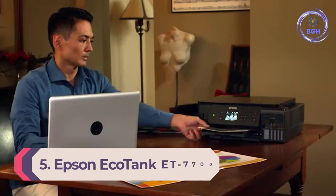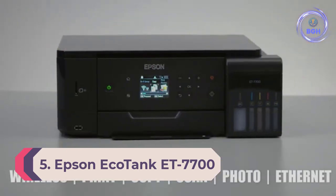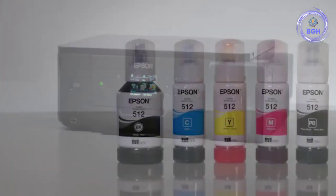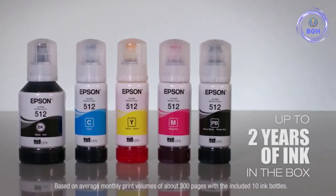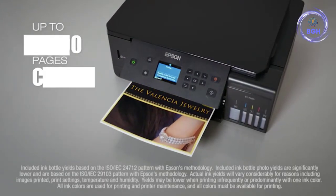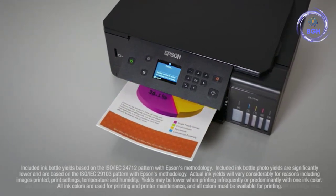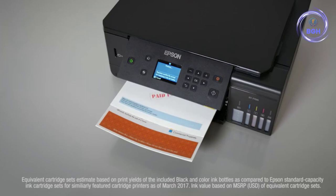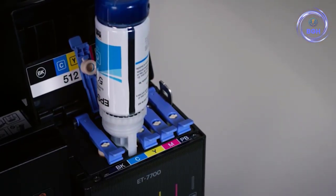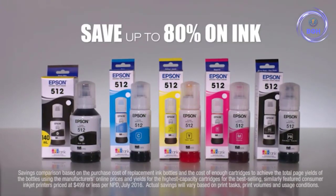Number 5: Epson EcoTank ET-7700. Epson's solution for ink cartridge costs comes in the shape of its EcoTank printers, available in letter size and larger 13-inch formats. This standard letter model is supplied with two high-capacity ink bottles, including a 140ml bottle of pigment black ink and 70ml bottles of cyan, magenta, yellow, and black dye inks. That's nearly a pint of ink, sufficient for up to 14,000 mono documents and 3,400 6x4-inch photos.